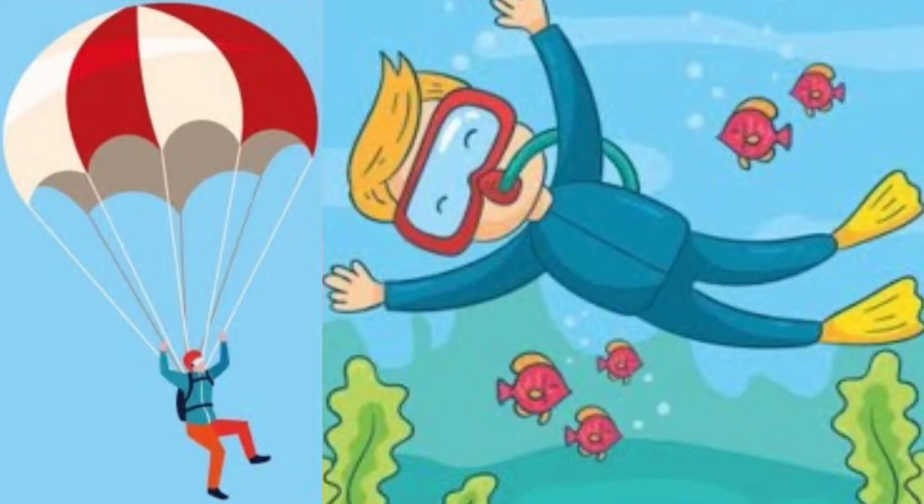And then there are precautions for things you wouldn't even expect, like going skydiving or scuba diving. So all things to be aware of.